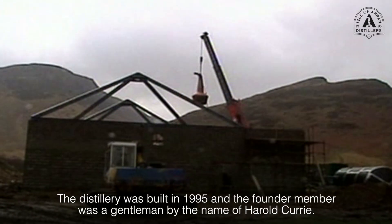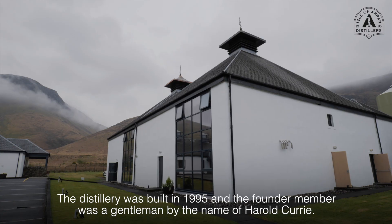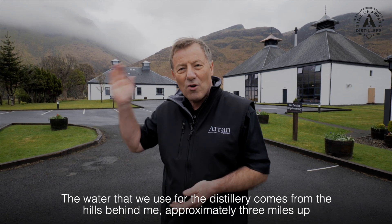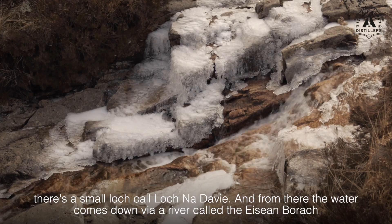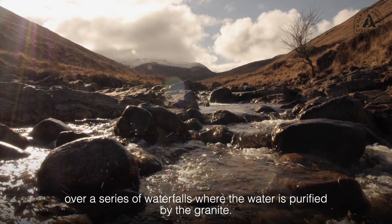The distillery was built in 1995 and the founder member was a gentleman by the name of Hal Currie. The water we use for the distillery comes from the hills behind me. Approximately three miles up there's a small loch called Loch Ndavey, and from there the water comes down via a river called Essendborach over a series of waterfalls where the water is purified by the granite.